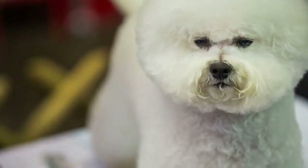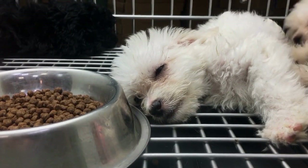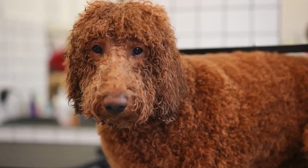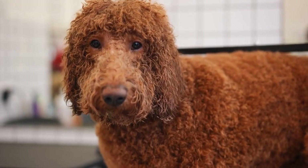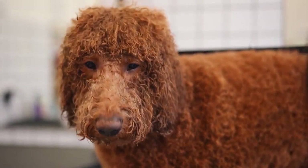Number 3: Bichon Frise. Bichon Frises are small, affectionate, and gentle dogs that make great companions for apartment dwellers. They're low-maintenance and don't require a lot of exercise, but they do need regular grooming to keep their curly coat in good condition.